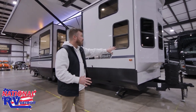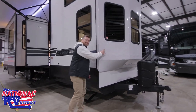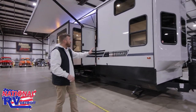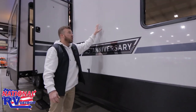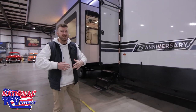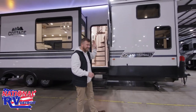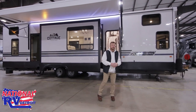Up front we got a molded front cap, and it's even got this really cool fence-like detail built into that molded cap just to give it that cottage feel. Your fiberglass — notice how shiny, how nice, how glossy this stuff is. It's actually a gel coat, not even a traditional fiberglass — it's a gel coat similar to what a boat would have. They're the only ones doing that on a true 16-inch on-center frame with their superstructure.